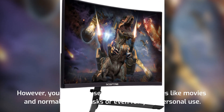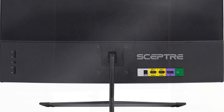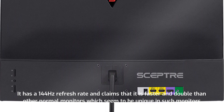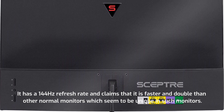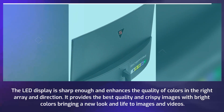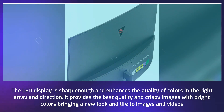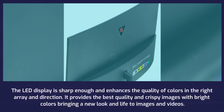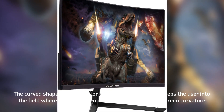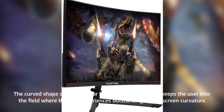You can also use it for other purposes like movies, normal office tasks, or personal use. It has a 144Hz refresh rate and claims to be faster and double that of other normal monitors. The LED display is sharp enough and enhances color quality. It provides crispy images with bright colors, bringing a new look to images and videos. The curved shape with 1800R curvature keeps the user immersed in the experience.